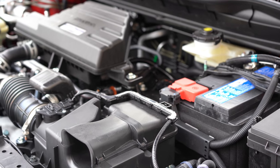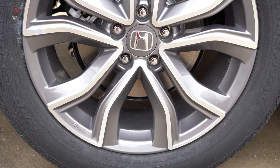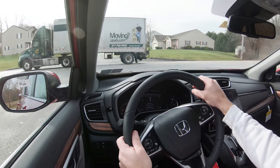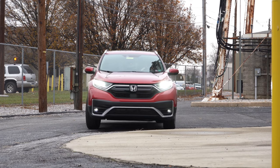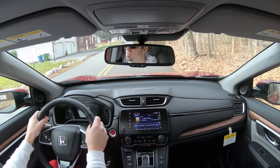Braking is equally important. Up front you have 11.1-inch ventilated front discs and 10.2-inch solid rear discs. The 60-to-0 stopping distance comes in at 116 feet. For comparison, the Mazda CX-5 and 2020 Ford Escape both come in at 123 feet, so 116 feet is better than the competition. Braking feel is excellent — no brake pedal delay in the CRV, which is something even the Acura RDX doesn't get right.